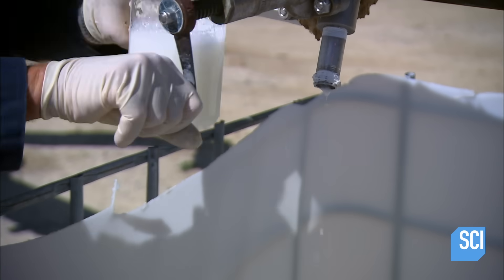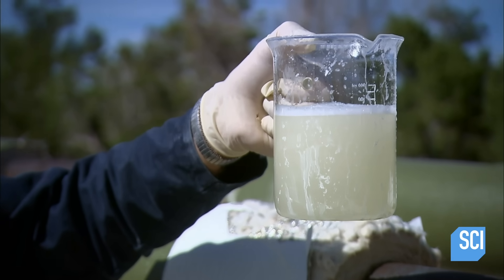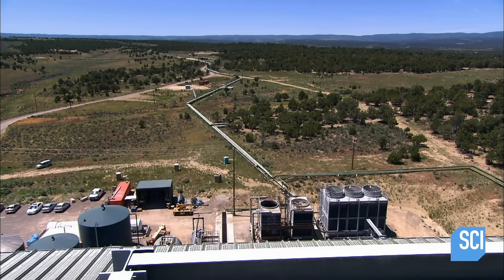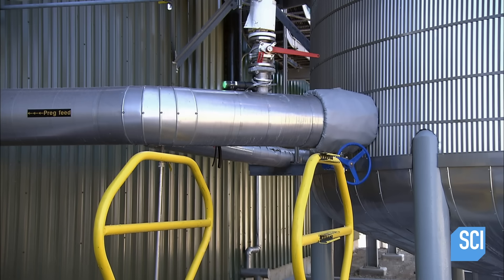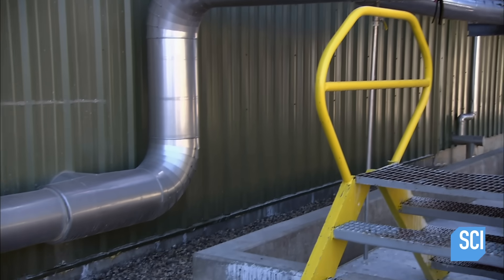Mine operators dissolve the sodium bicarbonate underground using hot brine. The brine is a mix of the minerals and water left over from prior processing. They pipe the higher concentration brine to a processing facility about a mile away, where it collects in a holding tank and flows through pipes into the facility as needed.